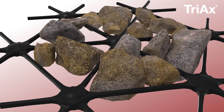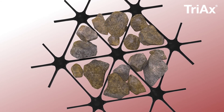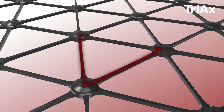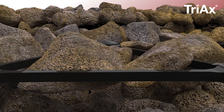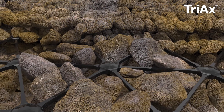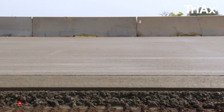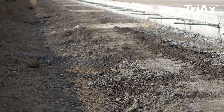Tensar Triax Geogrid improves aggregate stability by locking the rock fill together. The triangular shape ensures excellent strength and rigidity. The high aspect ratio allows for greater vertical contact with the aggregate. These properties allow the Geogrid to restrict aggregate movement, thereby maintaining the structure of a pavement over time and distributing the load over a larger area.